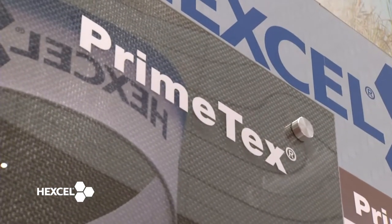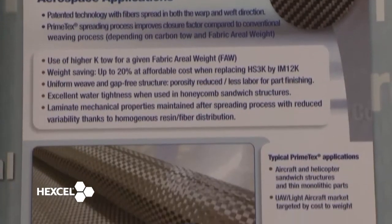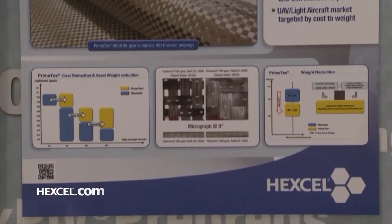PrimeTex is a revolutionary new product where we spread carbon fabric after it's woven, which allows us to use larger K-fibers to make lighter weight fabrics. What this does is it creates a lower cost fabric at an equivalent weight to a more expensive fabric.